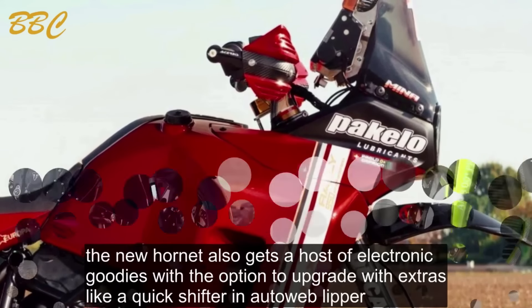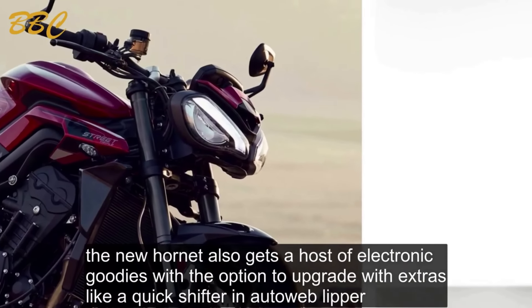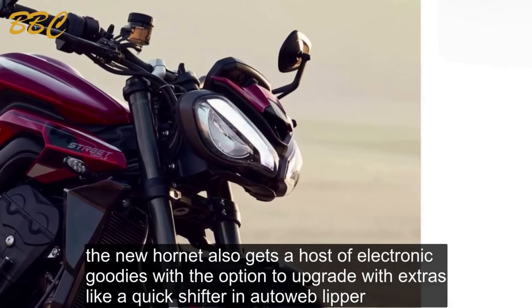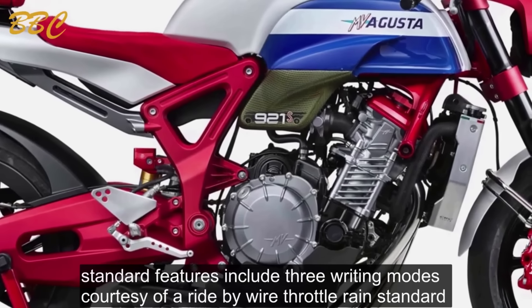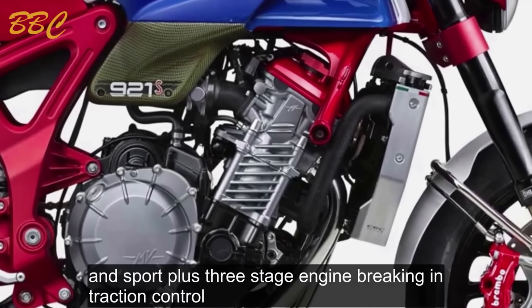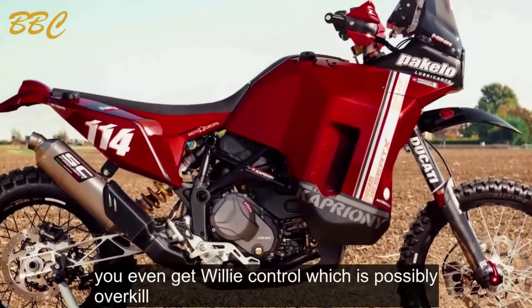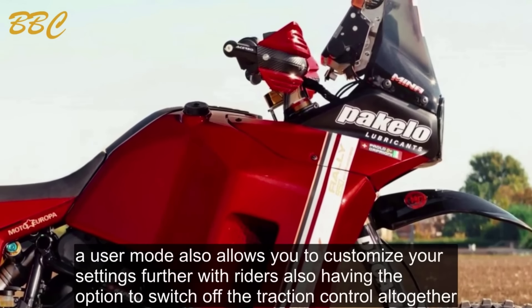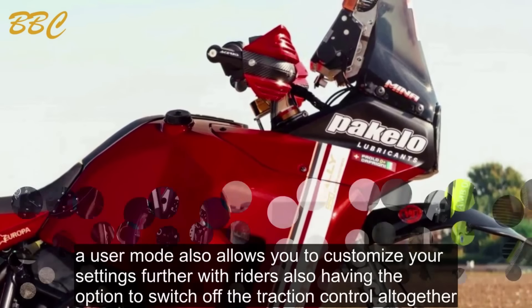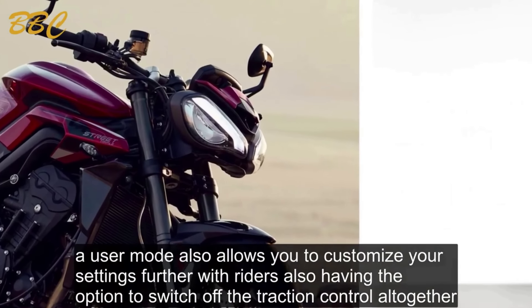The new Hornet gets a host of electronic goodies, with the option to upgrade with extras like a quickshifter and auto-blipper. Standard features include three riding modes courtesy of a ride-by-wire throttle — rain, standard, and sport — plus three-stage engine braking and traction control. You even get wheelie control, which is possibly overkill. A user mode also allows you to customize your settings further, with riders also having the option to switch off the traction control altogether.